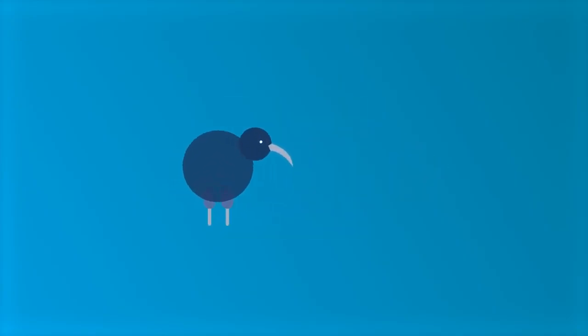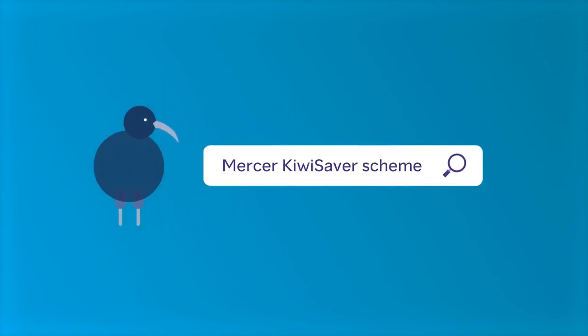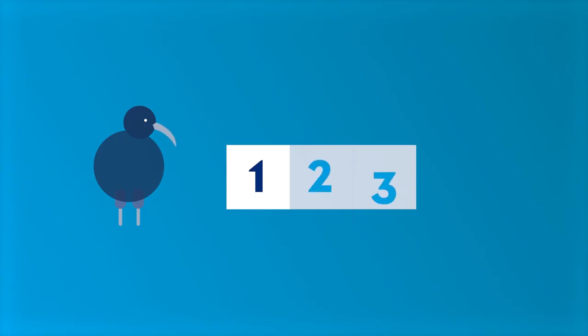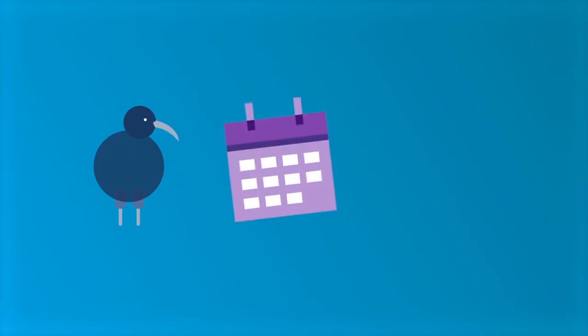If you change jobs, it's important to tell your employer you have a KiwiSaver account, so your contributions can continue uninterrupted. You can also make voluntary contributions whenever you like, if you're self-employed or you've simply managed to save a little more money this month. Online banking is the easiest way to do this — search for Mercer KiwiSaver scheme as a new payee and follow your bank's instructions to complete the payment. You can also set up regular automatic payments via direct debit.